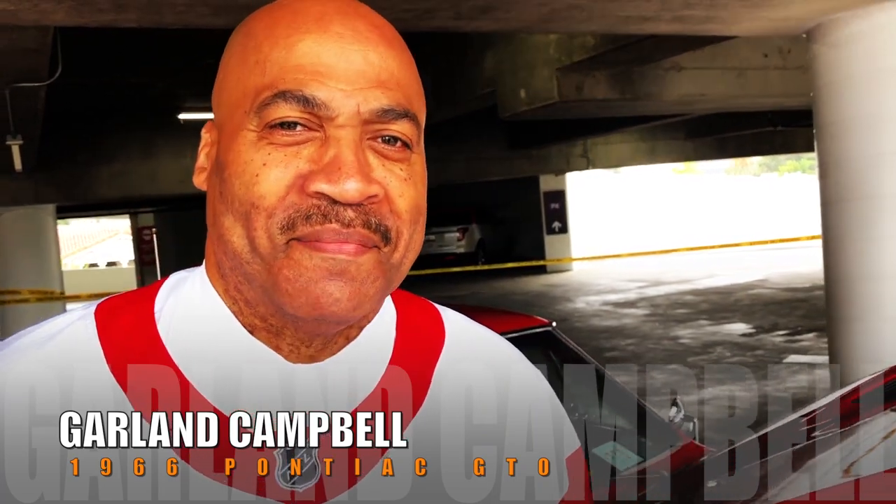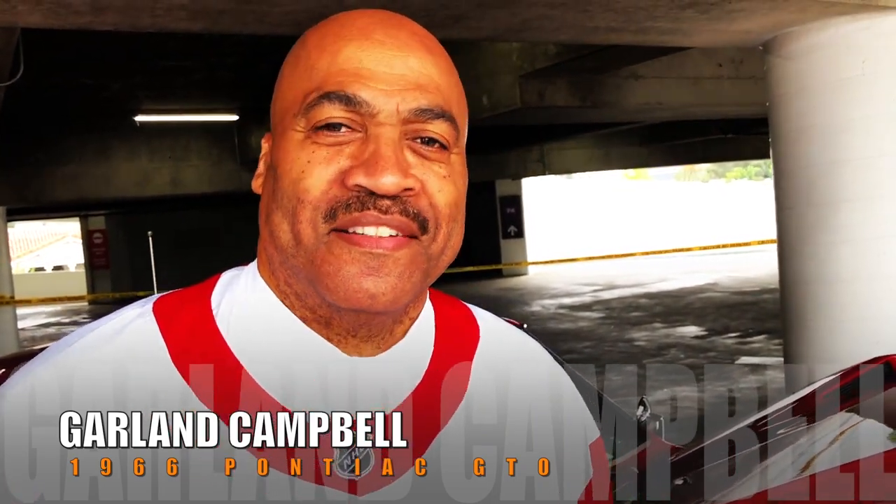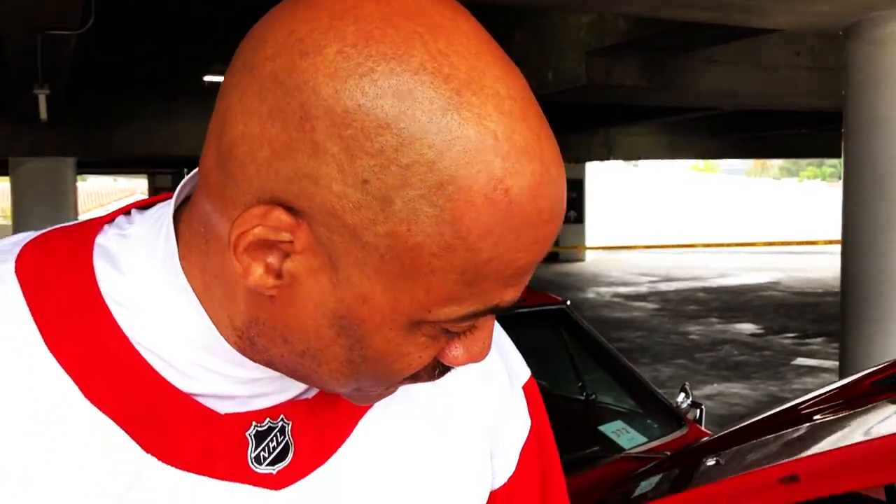My name is Garland and this is my ride. It's a 1966 Pontiac GTO with a 389 cubic inch engine. It's got the tri-power — you can see it's got the trips on it, the three deuces. Very proud of this car. It's also an automatic, so it has the Turbo-Hydramatic 400 transmission.